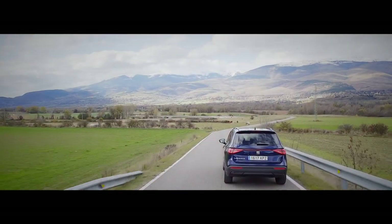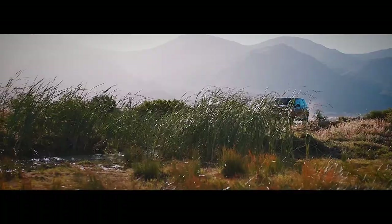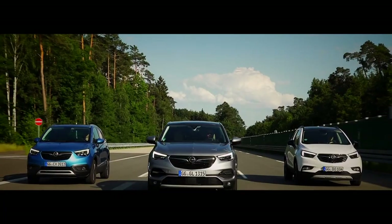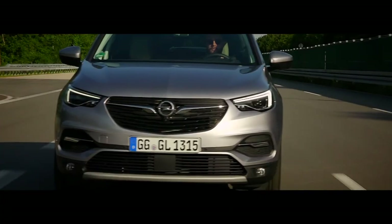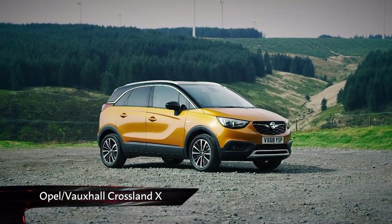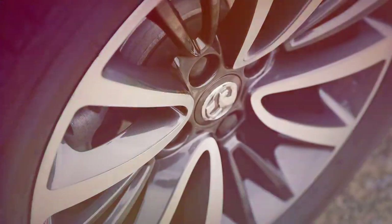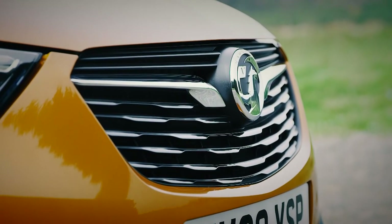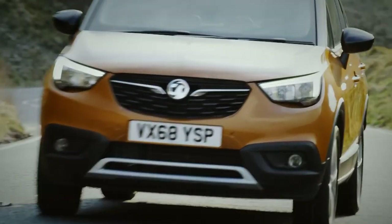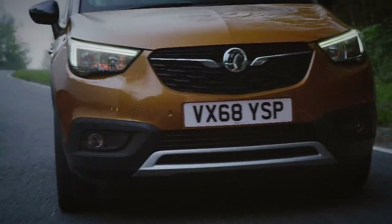While family buyers used to opt for MPVs and people carriers, more and more of them are making the switch to crossovers and SUVs. Manufacturers are taking note, and brands like PSA-owned Vauxhall are busily expanding their product ranges. This is the Crossland X, Opel and Vauxhall's replacement for the Meriva MPV — a compact crossover designed with family buyers in mind. However, while it may be high-riding with chunky SUV styling, it's only available with front-wheel drive, so it's very much a road car.